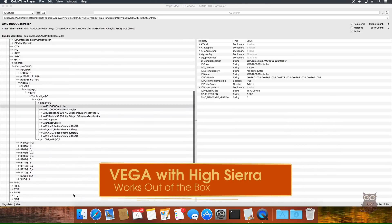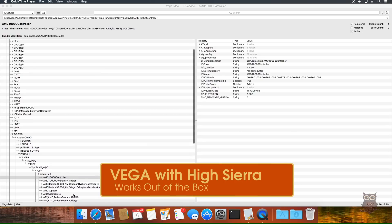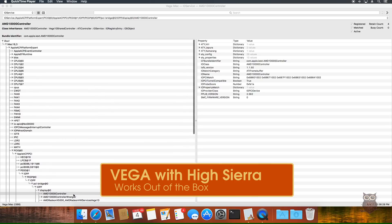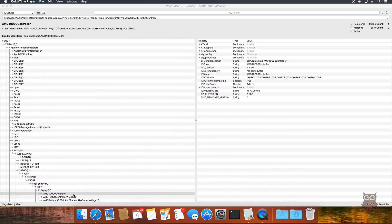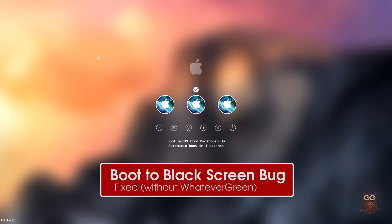Vega is supported by High Sierra out of the box. This means no patching or module injection is required for video acceleration. Simply plug Vega into the slot and turn the computer on. The boot to black screen bug is also fixed with Vega in High Sierra. During booting, we were able to see the BIOS, we were able to see Clover, and we were able to see the macOS kernel.